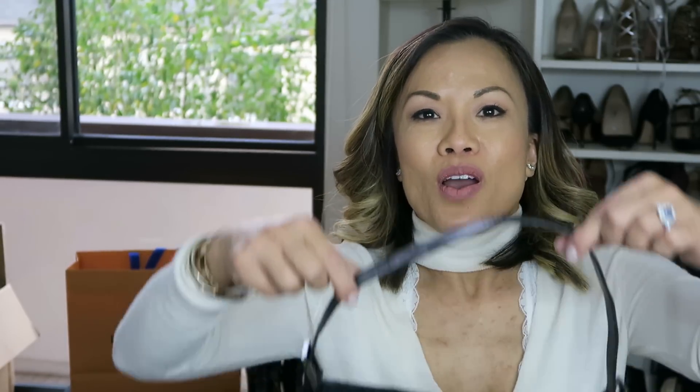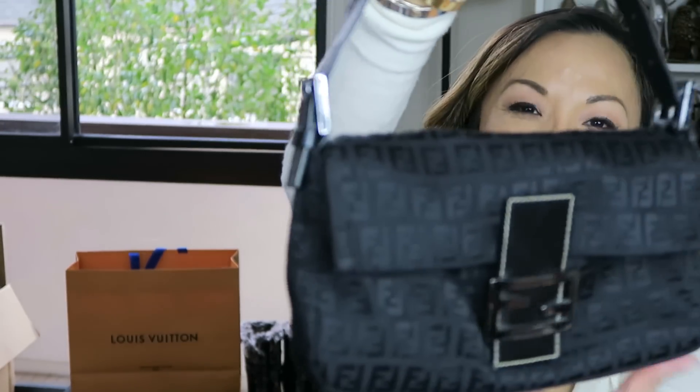How many of you guys remember the Fendi Baguette — made famous by Sarah Jessica Parker as Carrie Bradshaw in Sex and the City? I have one! I almost completely forgot that I had this bag until I started doing this collection video. The Asian in me — I still have the little film covering the Fendi logo tag. It's still on there! Because I don't use this bag that often anymore — it's not really in style — it has been well preserved and taken care of. This is one of my very first handbag acquisitions, next to my Louis Vuitton Cabas Piano and the Speedy. That is vintage, right?